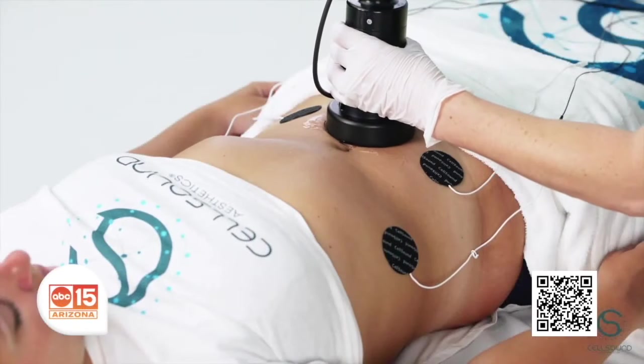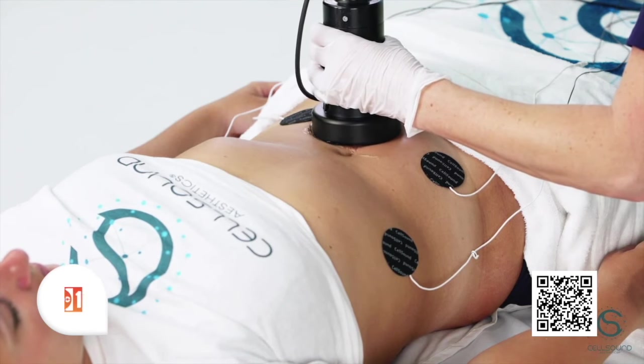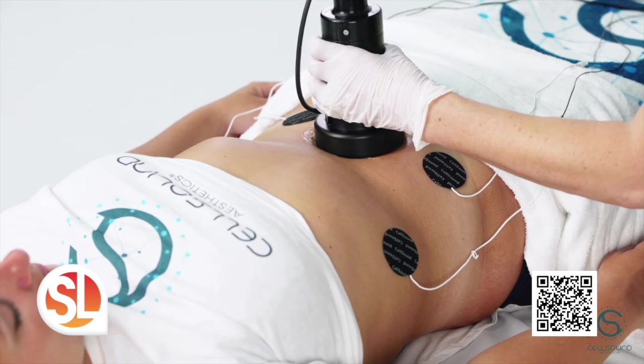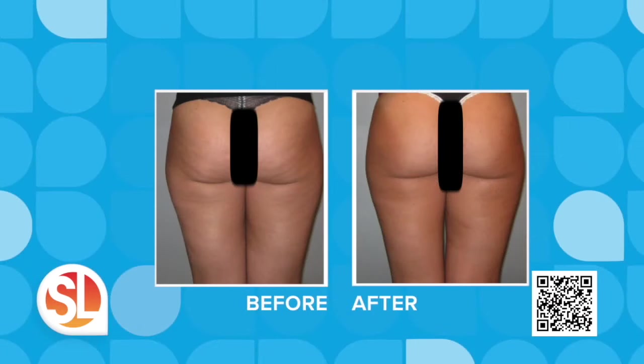Every patient will come in for a consultation. We'll talk about their main areas of concern — really wanting to focus on reducing that stubborn fat, maybe tightening up and toning the skin. Once they get started on treatments, they'll come in twice a week for three weeks. That's all it takes to have your package complete with CellSound. And it's comfortable — a lot of people get it done within an hour and there's no downtime afterwards. They can go right about their day.